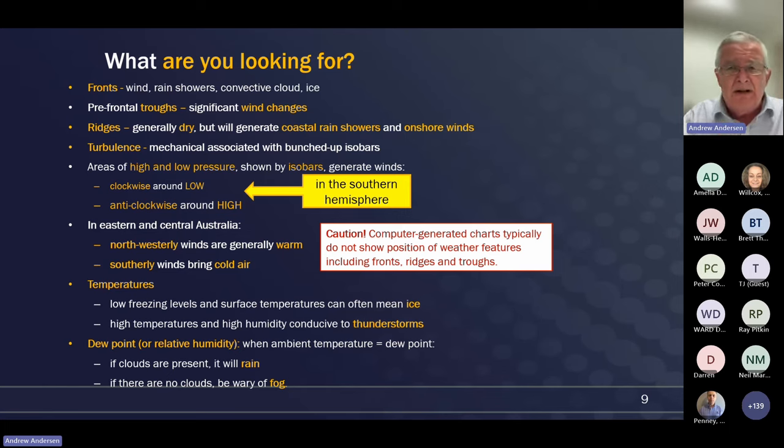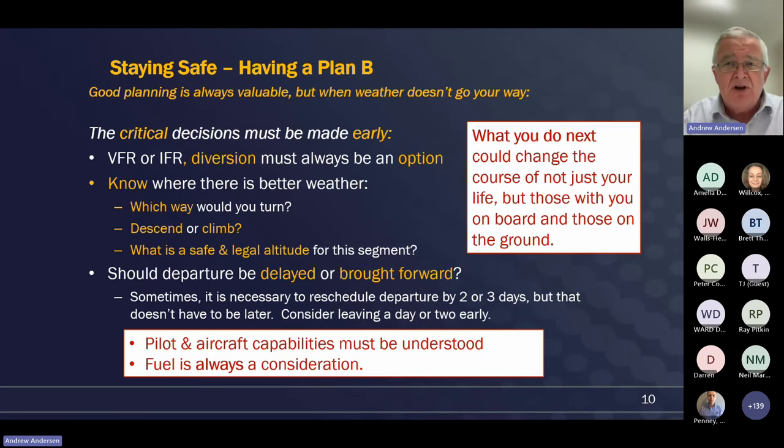When you do have a look at those projected four to seven day briefings, recall that the computer-generated charts do not necessarily show the position of features such as fronts, ridges, and troughs. It's important to make sure that you know what you're working with. As pilots, we can do all the forecasting and planning we like, but sometimes things just don't go our way. When they don't, I've always found that the most valuable thing is to make decisions early.